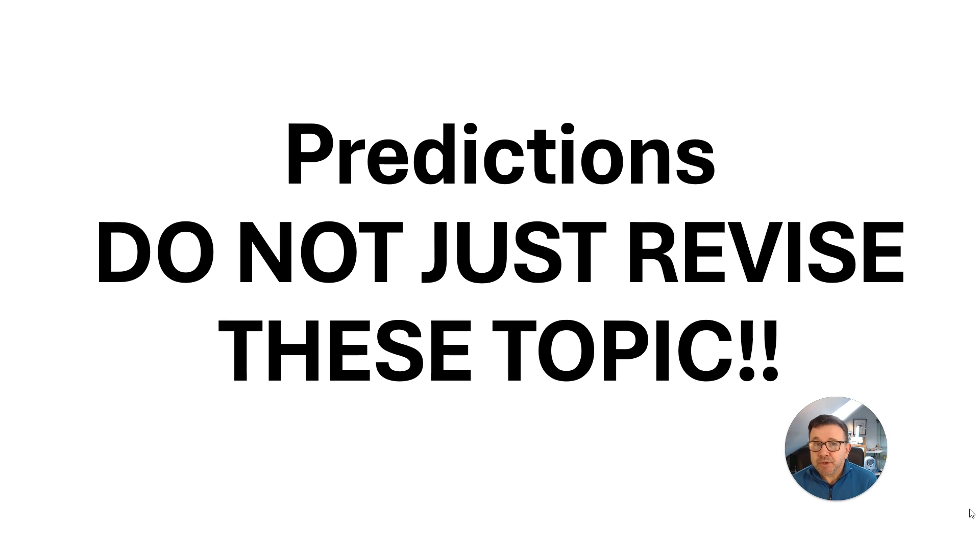These are predictions — do not just revise these topics I'm going to tell you about, but there is a greater chance that they may come up in the exam this year. There may also be a good chance of things from last year's exam coming up. They are only predictions, but this gives you a good idea of what to look for.